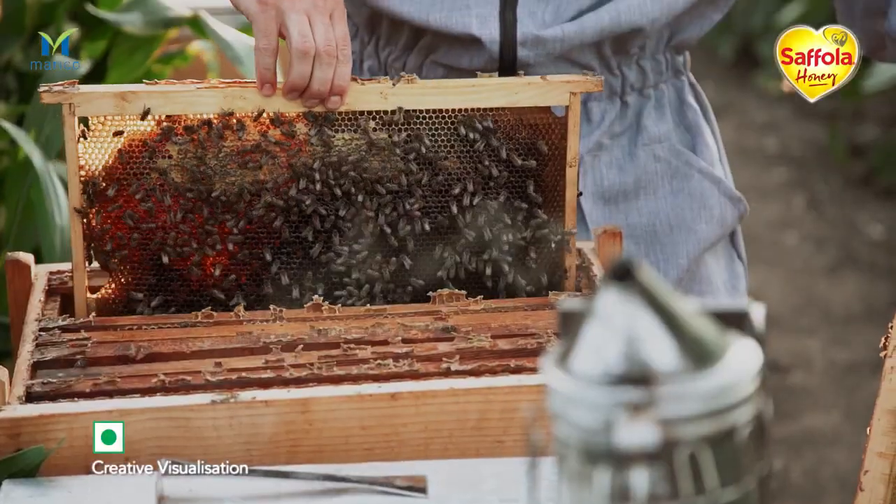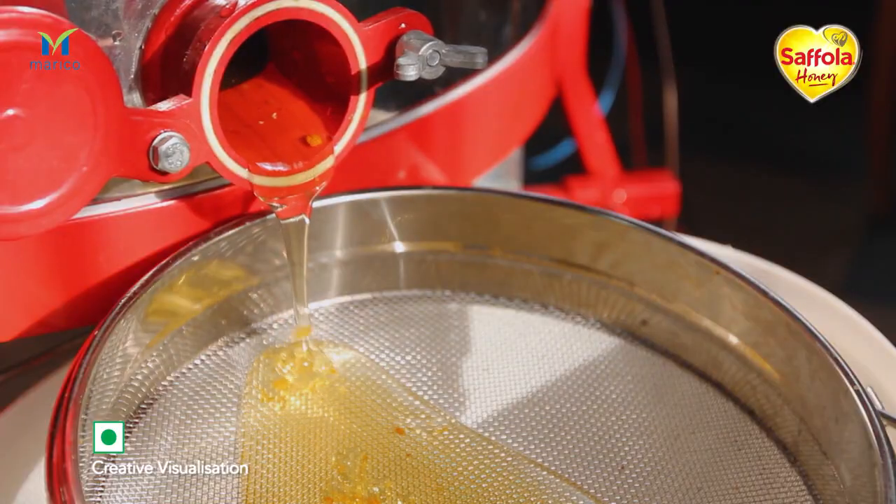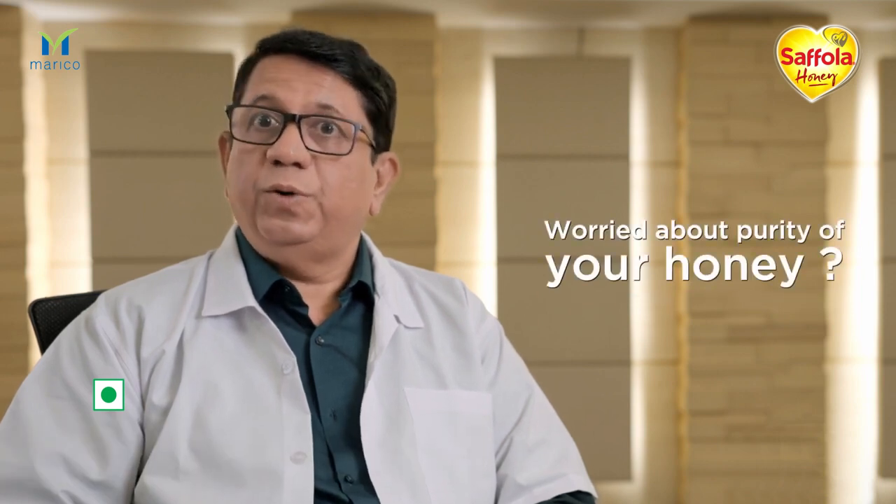Adulteration in honey happens at various stages, and hence some old classical tests are not able to detect all forms of adulteration. You might be worried if the brand of honey being used by you is pure.